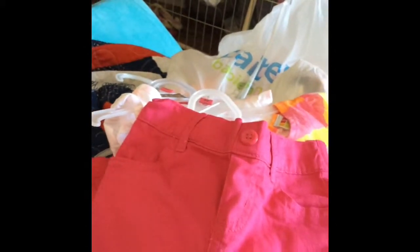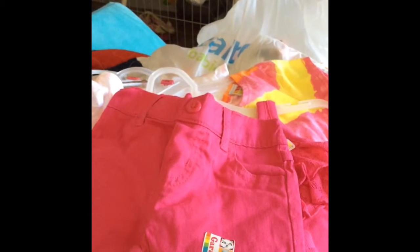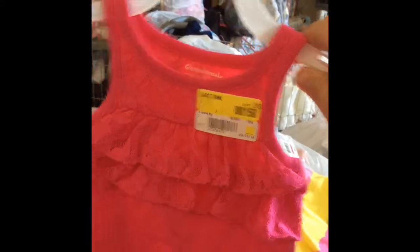And then just some pink pants that are eighteen months that were on sale. They say five dollars but I did not pay that. And then these pants were a dollar. I think these are newborn. Newborn top, got another one for a dollar fifty. This is eighteen months, this was on sale for like a dollar or two.